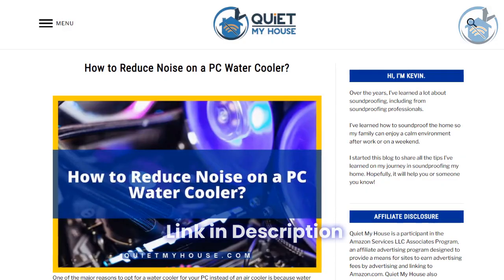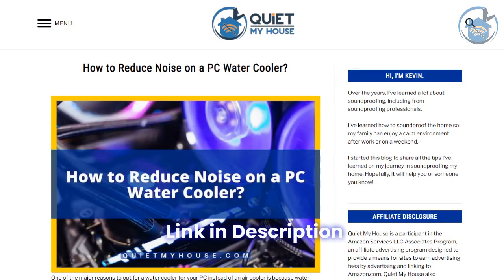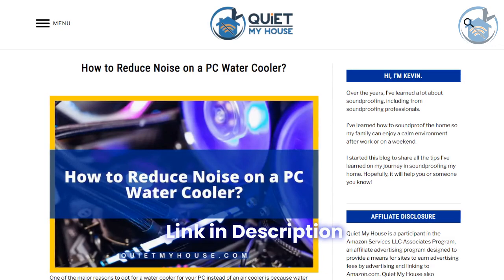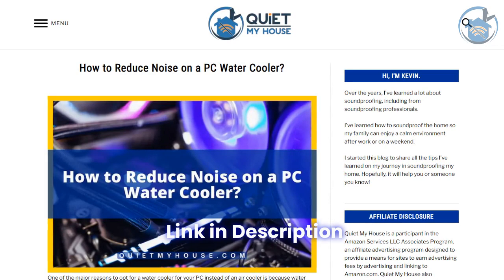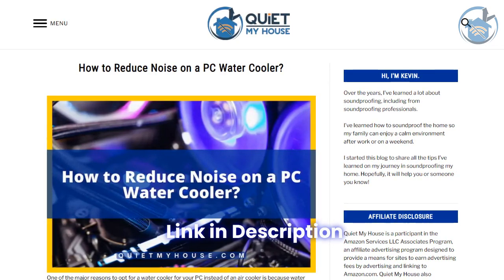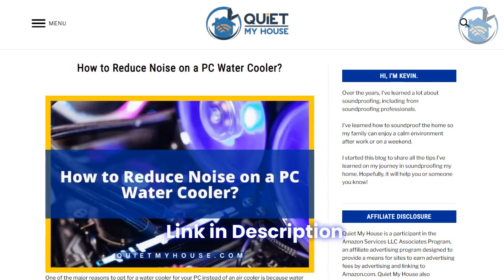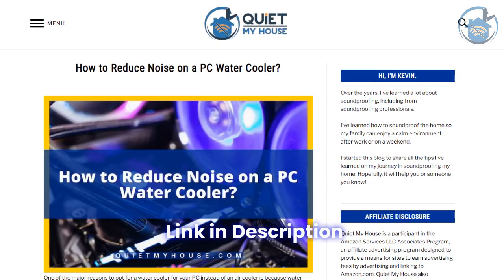Is the constant noise from your PC water cooler driving you crazy? Keep that annoying sound from ruining your work or gaming experience. Our expert guide provides easy-to-follow tips to reduce that unwanted noise and enjoy a more peaceful environment. Click the link below to read our full blog post and discover practical solutions to keep your PC running quietly and smoothly. Say goodbye to distracting noise and hello to a more productive and enjoyable PC experience.